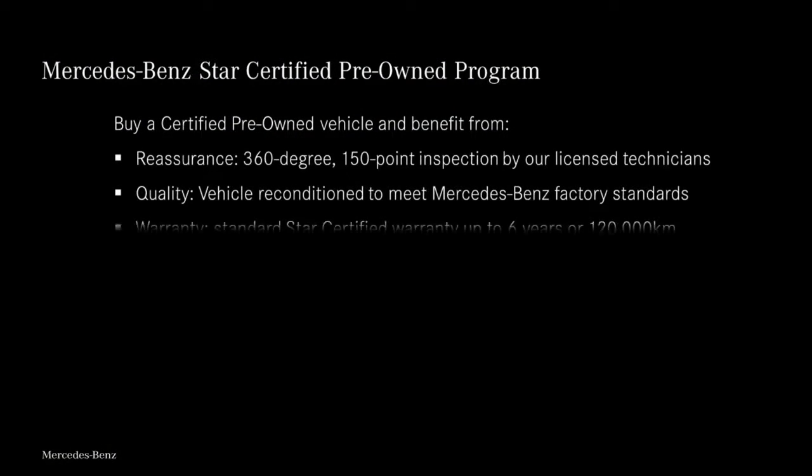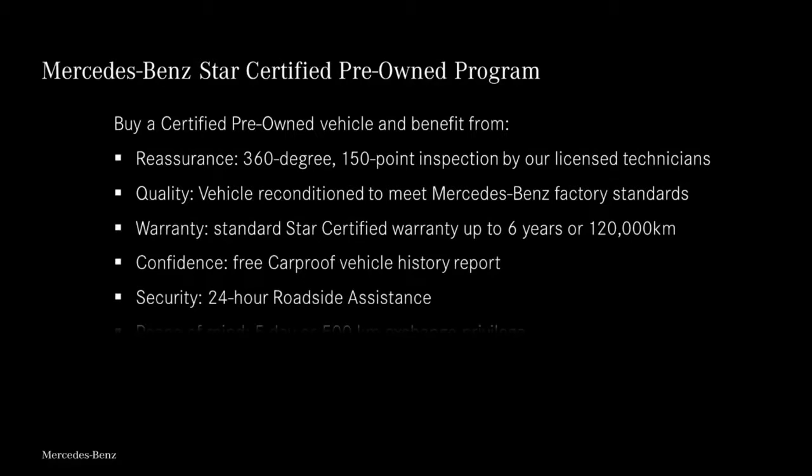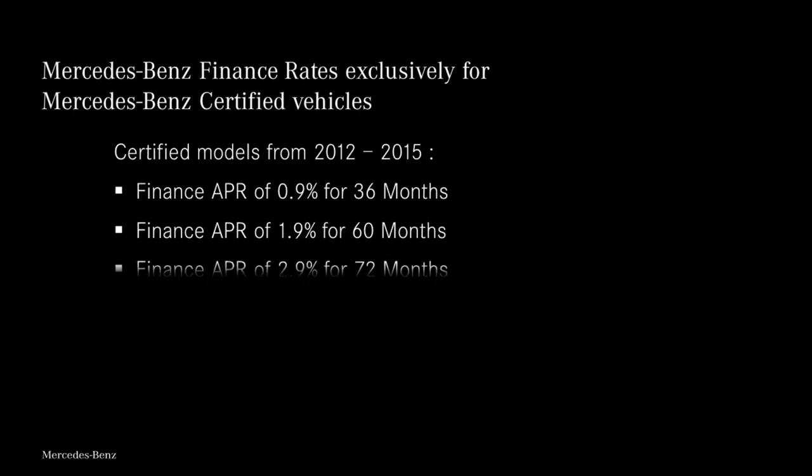The program includes an advanced 360 degree, 150-point inspection by our licensed technicians and reconditioned to meet Mercedes-Benz factory standards. You'll also receive a six-year, 120,000 kilometer warranty, roadside assistance, a free car proof report, and competitive financing rates from 0.9% plus more.